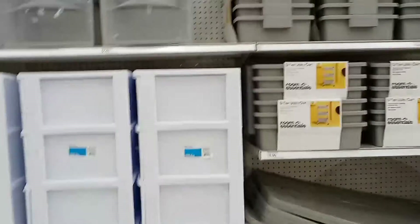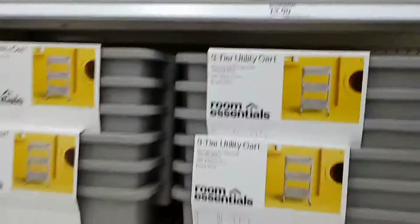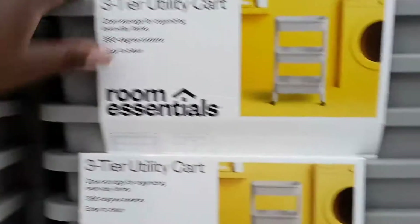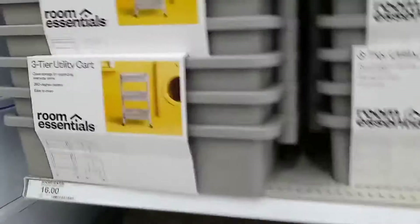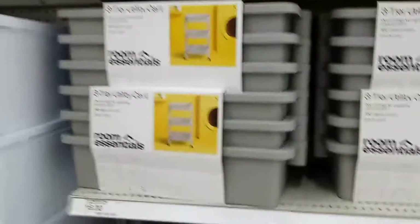Now that I'm walking around, it looks like they may be out of them, or maybe I'm just in the wrong area, so I'm gonna keep looking. Oh, I like this — let's see. This is a three-tier utility cart. I may have to get one of those. I saw something similar on the other side, but this one is only sixteen dollars. I do like that, but let me keep looking.